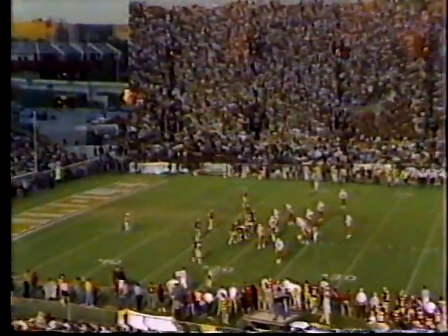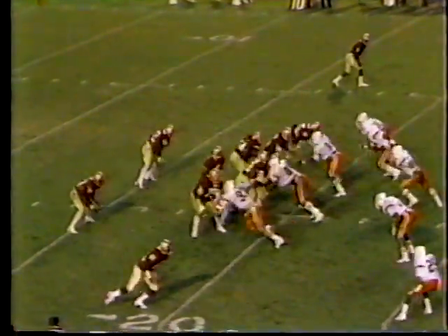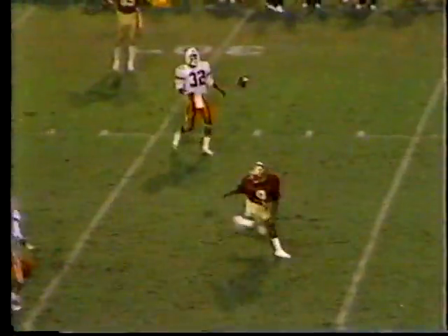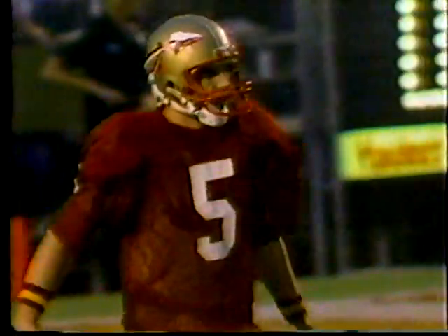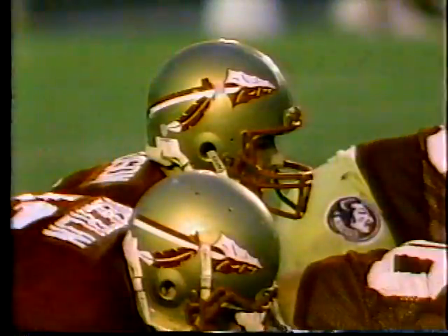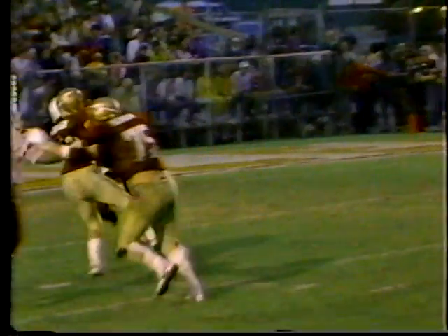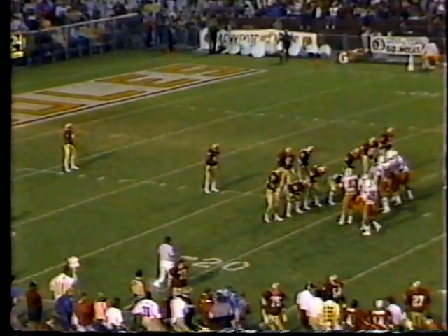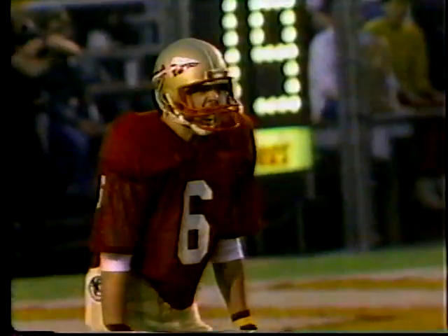Third and eight, ball on the twenty. Miami blitzes, pass across the middle — almost intercepted. Chip Ferguson was under pressure from Dan Stubbs number ninety-six. The pressure is what makes him throw high — Dan Stubbs coming around on his blind side — and he nearly gets a pick. Ferguson now ten for seventeen, ninety-nine yards. Lewis Berry will kick it away.